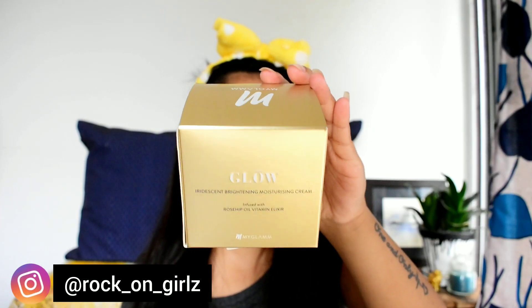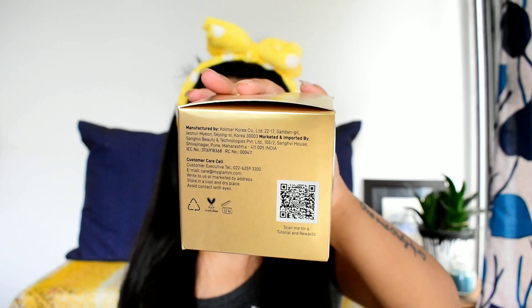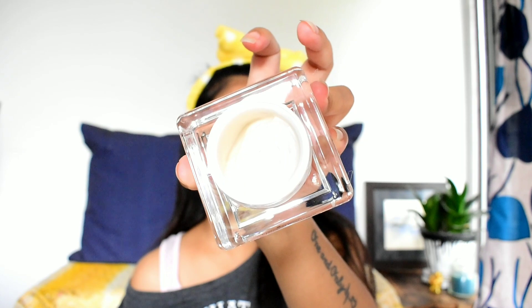The last product is the moisturizing cream. It also comes in golden packaging. The price of the cream is 1595 rupees and you get 30 ml of product, with a shelf life of around three years. Like the other products, it is also cruelty free. It's a luminous cream that promises an instant luminous glow. Because of that, you only need a very small amount — just a little bit on your fingertips — and then massage it in and apply it very lightly.